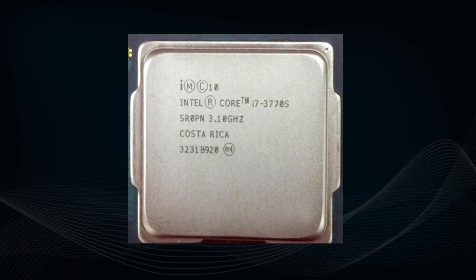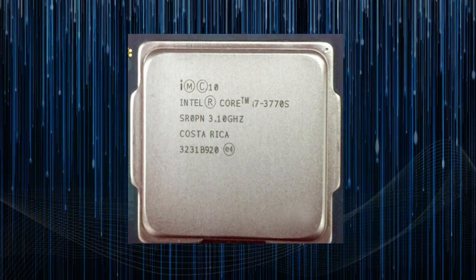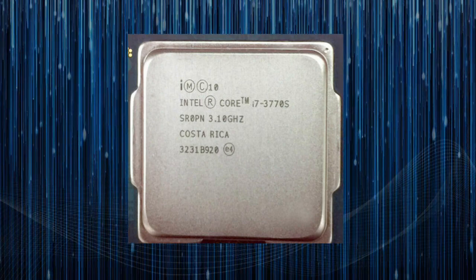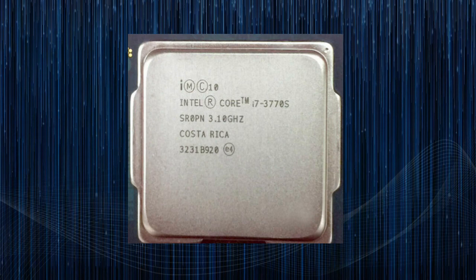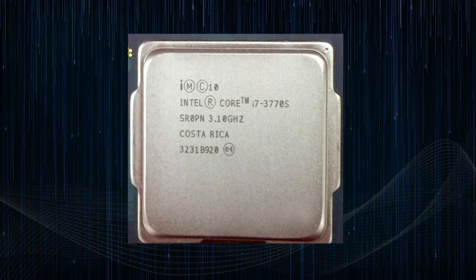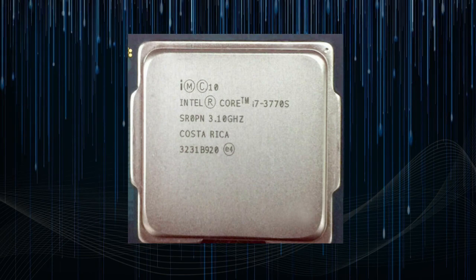The Intel Core i7-3770s is a quad-core, 8-thread processor released in April 2012. It is part of the Ivy Bridge generation of processors, and is based on the 22nm manufacturing process. With a base clock speed of 3.1GHz and a maximum turbo frequency of 3.9GHz, the i7-3770s offers solid performance for demanding tasks such as gaming, video editing, and content creation.